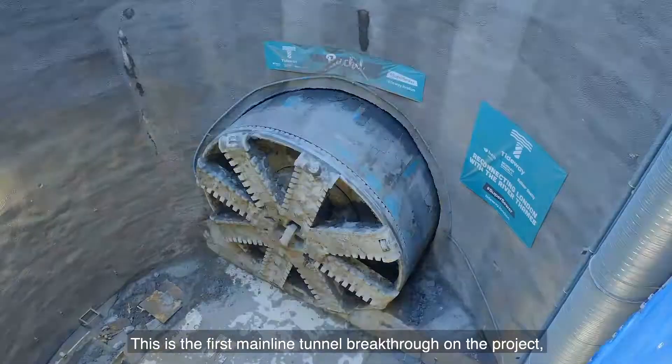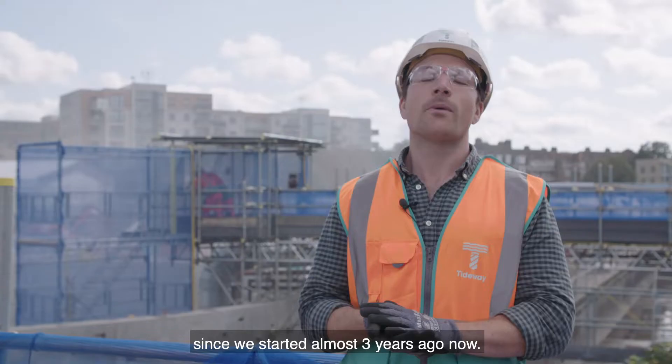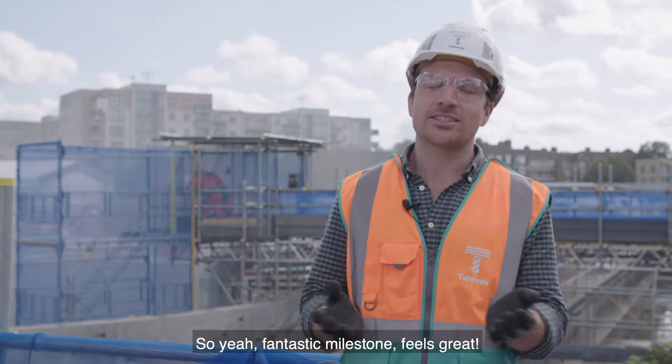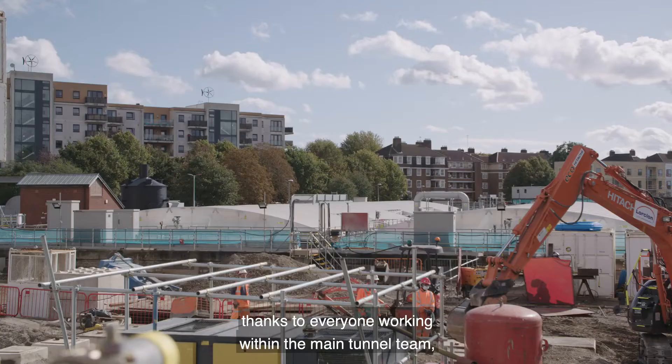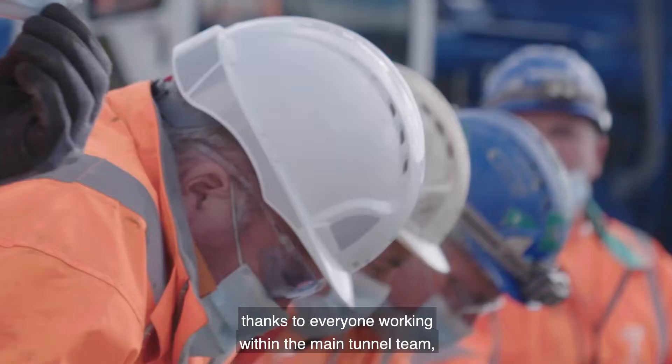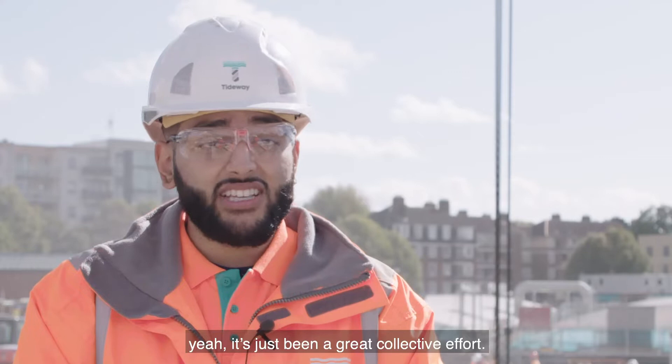This is the first mainline tunnel breakthrough on the project, and this is a milestone we've been looking towards and planning towards since we started, almost three years ago now. So yeah, fantastic milestone, feels great. Amazing, literally hard work paid off — thanks to everyone working within the main tunnel team, Acton team, Carlton with Road team. It's just been a great collective effort.